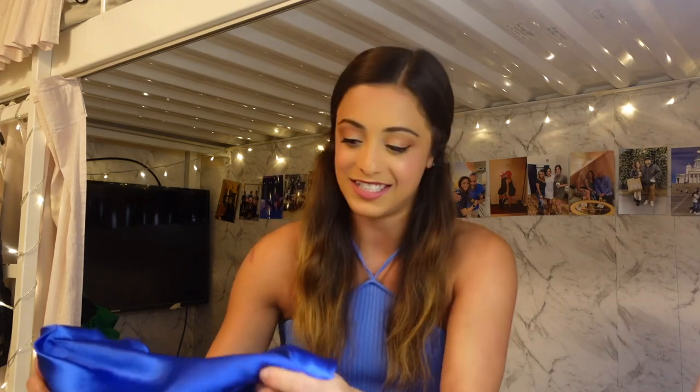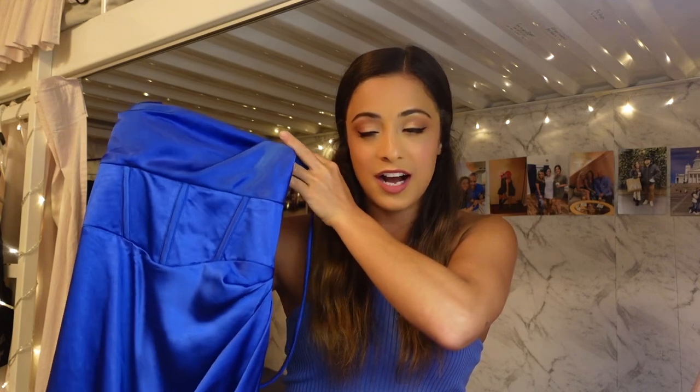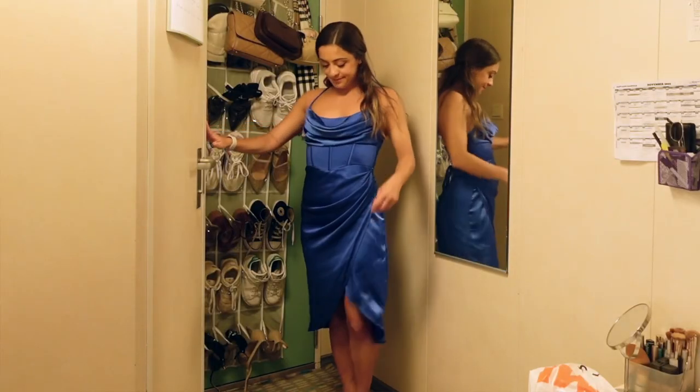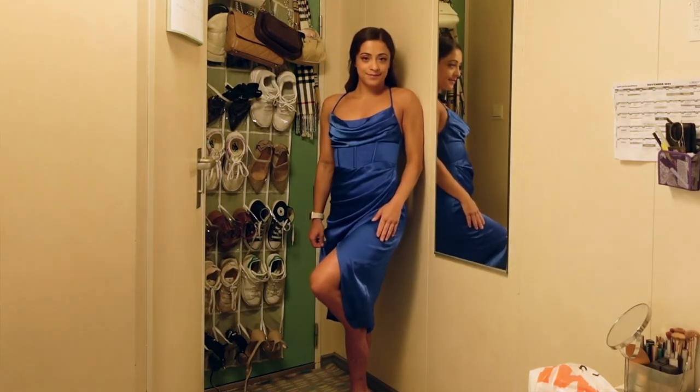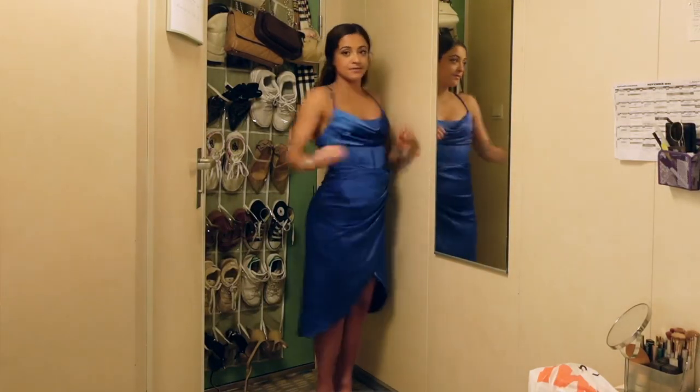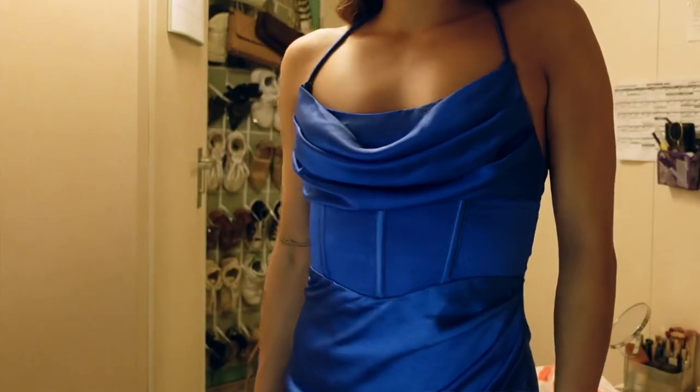I have a few dresses to share. This first one is perfect for a fancier holiday party or New Year's Eve. This dress is called the 'My Fierce Heart' midi dress in a beautiful rich blue color — a similar satiny material to that skirt. There are so many reasons it caught my attention: first, the neckline — I love a slouchier, droopy neckline. And underneath that is a little mini corset detail, which I thought was really fun.